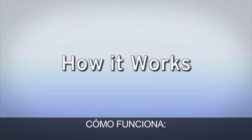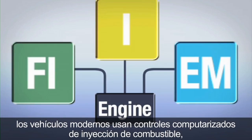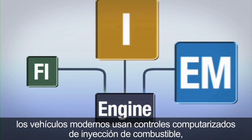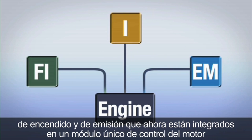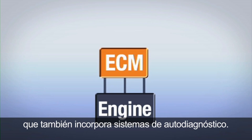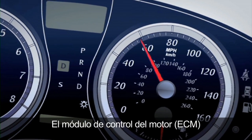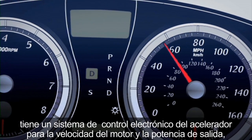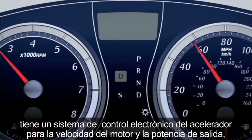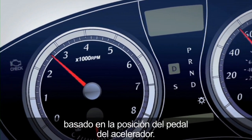How It Works. Unlike older carbureted engines, modern cars utilize computer-controlled fuel injection, ignition, and emission controls that are now integrated into a single engine control module that also incorporates self-diagnosis capabilities. The engine control module, or ECM, has an electronic throttle control system for engine speed and power output, based on the position of the accelerator pedal.